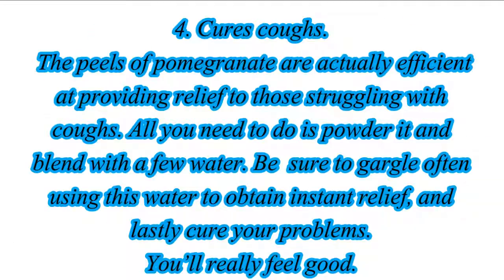4. Cures Coughs. The peels of pomegranate are actually efficient at providing relief to those struggling with coughs. All you need to do is powder it and blend with a few water. Be sure to gargle often using this water to obtain instant relief and lastly cure your problems. You'll really feel good.